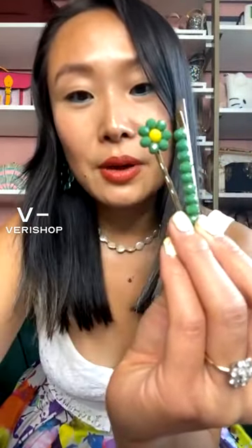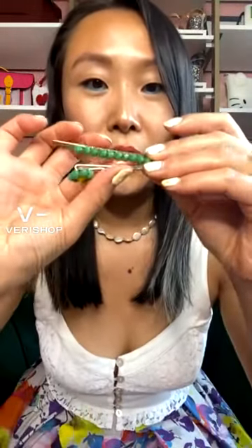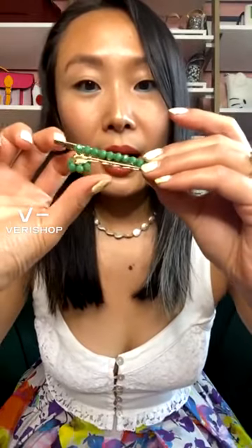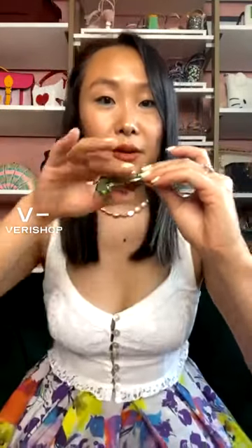I thought that was really cute and unexpected. I feel like normally when you see daisies, they're yellow. So I thought this was a really fun twist on the traditional daisy bobby pin clip. These currently are a great deal — they are $10, or $10.20 today with the live stream deal.